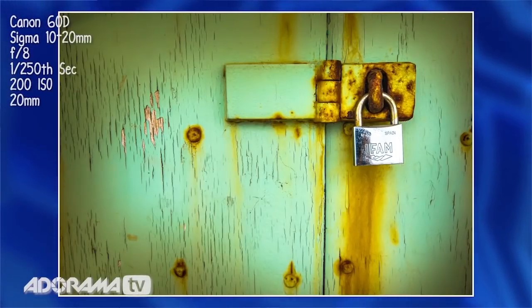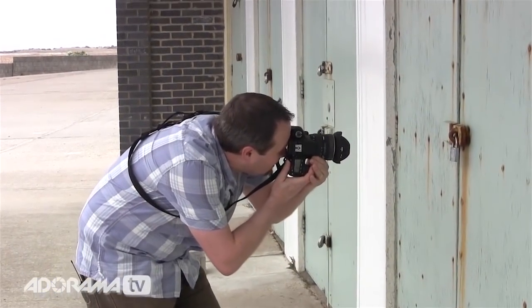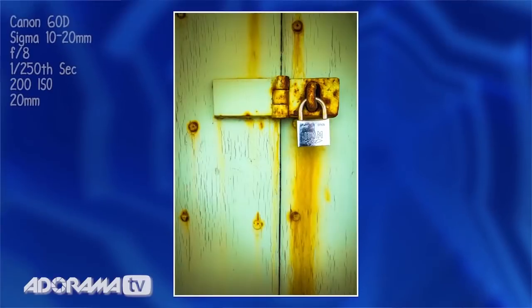One thing I like to do is take a picture in landscape format, but then turn the camera over and just take another one in portrait format. You'll be amazed at how different it can look between the two formats.